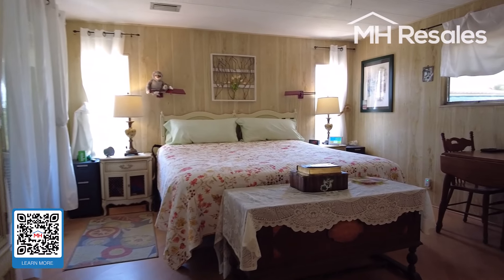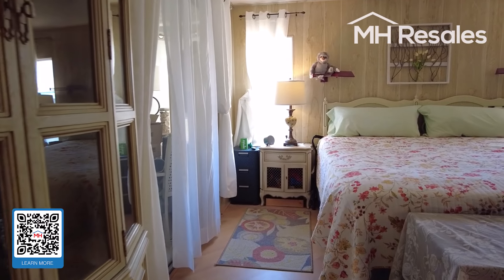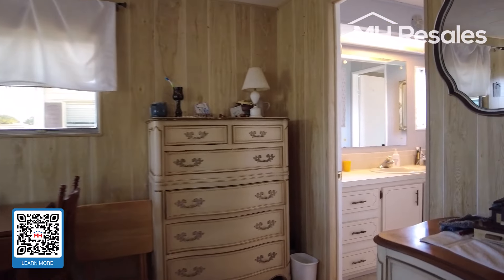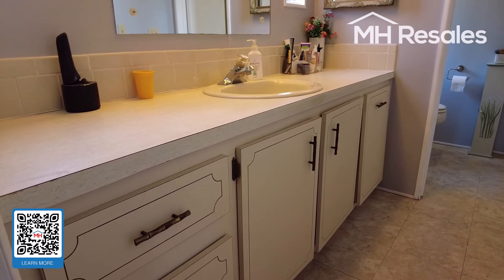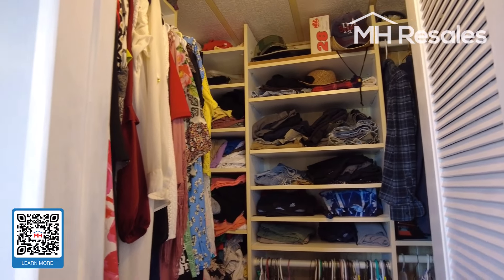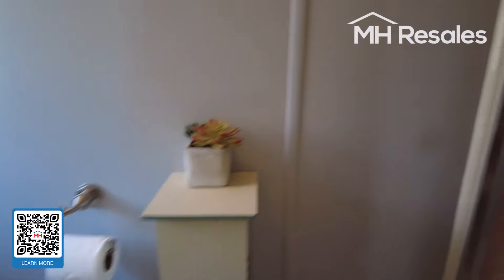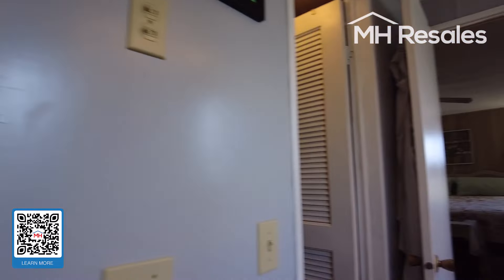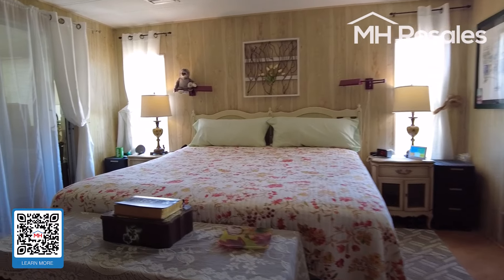Master bedroom — again, real nice size with what appears to be a king-size bed. Very large master bath with a nice vanity, large walk-in closet with shelves, very well organized. Toilet area with ceramic tile shower in the master. Come back through the master, or primary bedroom as it's also referred to.